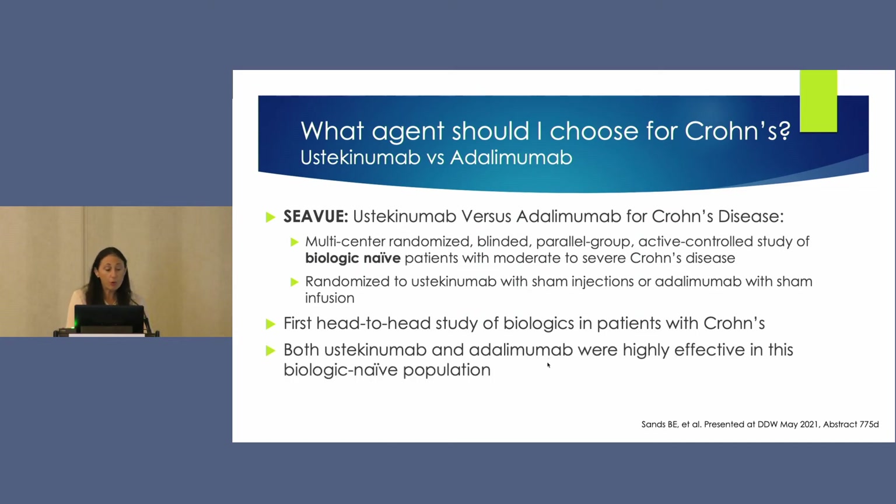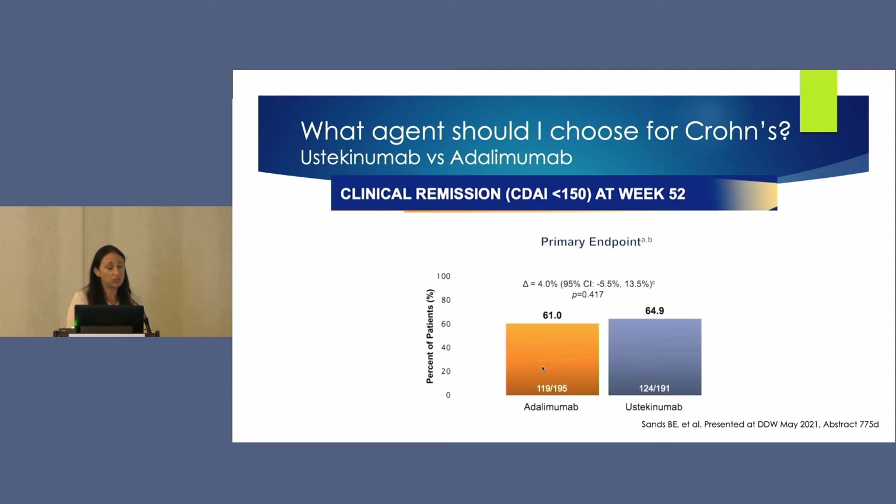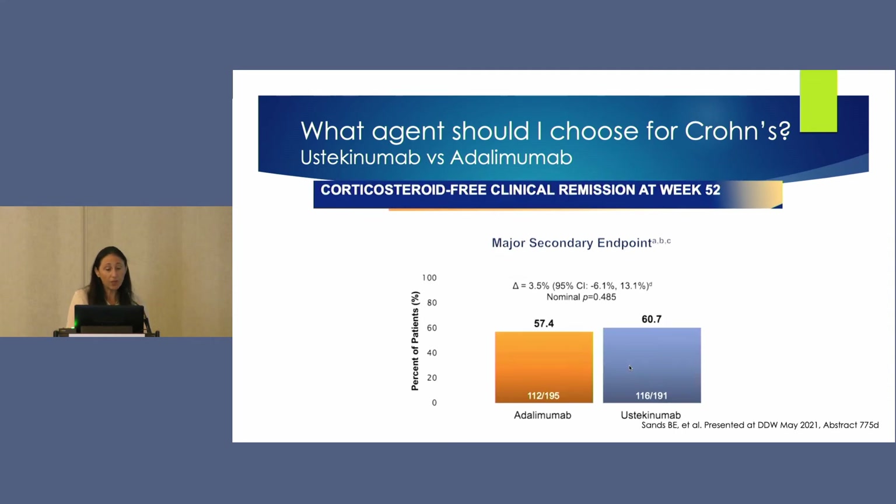Both ustekinumab and adalimumab were highly effective for treatment in biologic-naive patients with moderate to severe Crohn's disease. Clinical remission, defined as a CDAI score less than 150, was achieved in 61% of the adalimumab group versus 65% with ustekinumab. The secondary endpoint of corticosteroid-free remission at week 52 was 57.4% for adalimumab and 60% for ustekinumab — excellent results compared to the 40% seen in anti-TNF experienced groups.